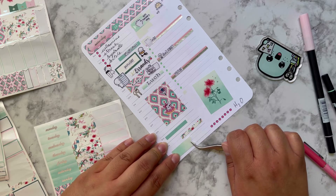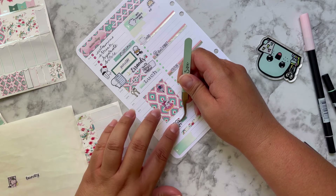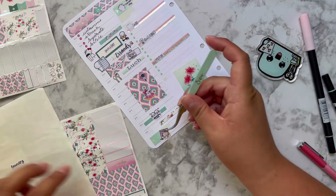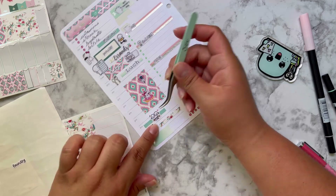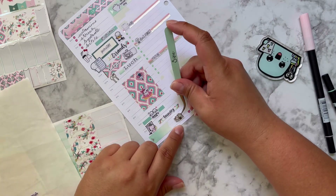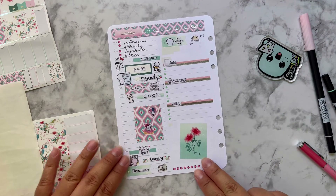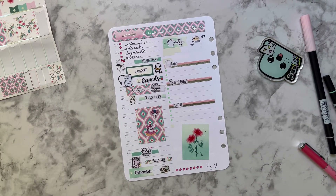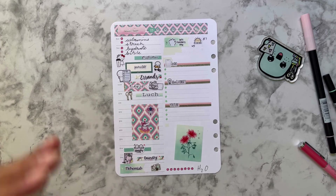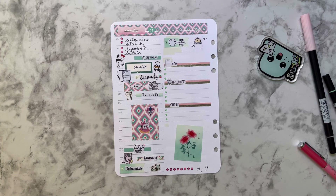Let me finish putting these stickers down. We watched the movie — let me use this one for family time. Since we had left everything clean, I just had to do some laundry at the end; we didn't have to do anything else. Then it's time to go to sleep, so I'll put this sleep sticker right there. That's pretty much how I like to set it up. I hope you guys have been enjoying my videos — please like, share, subscribe, and I'll see you in the next one!